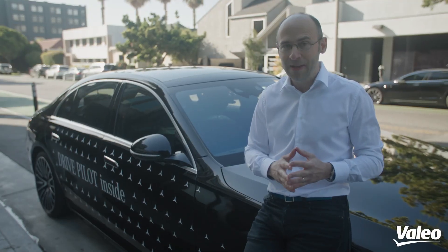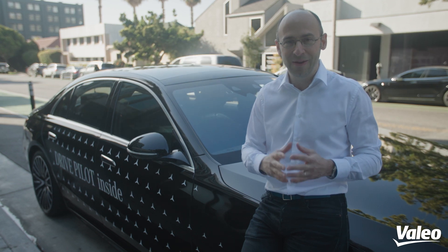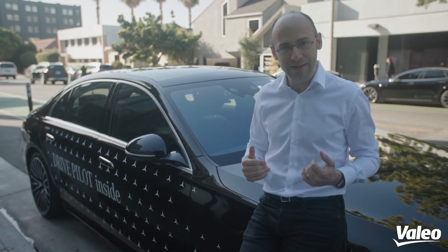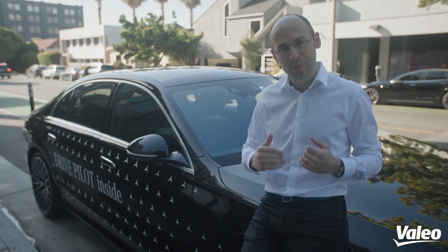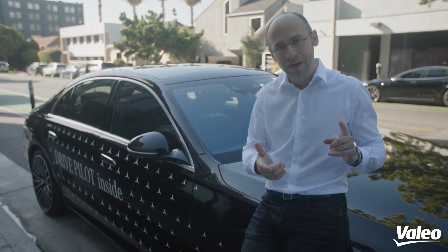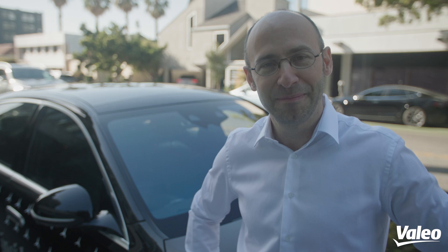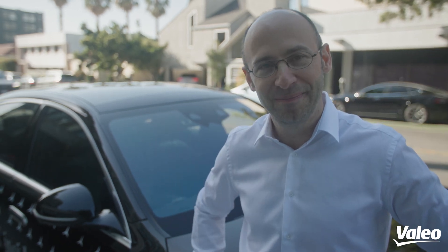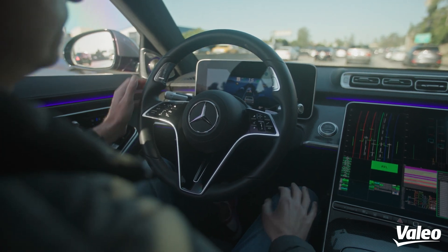And guess what? This great piece of technology is one where Valeo is absolutely there today, and has been recognized as the only one able to produce it in mass production and in automotive grade. But that's enough talk — let's get in the car and experience it. At the wheel is Gregor Kugelmann, who will drive us — or not drive us — depending on the autonomous mode. Gregor will tell us when the autonomous mode is on.